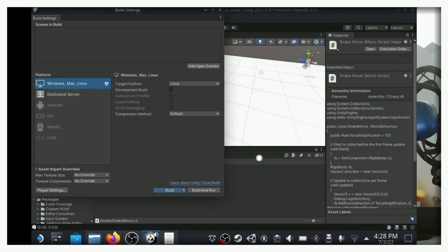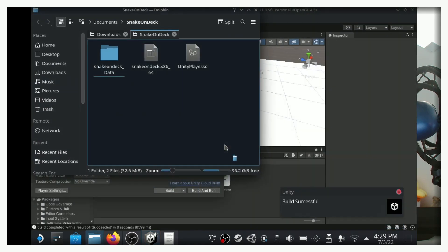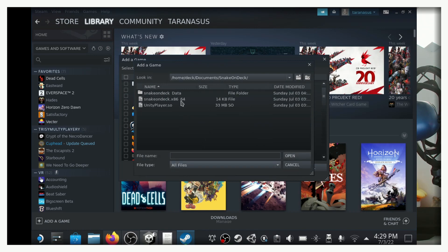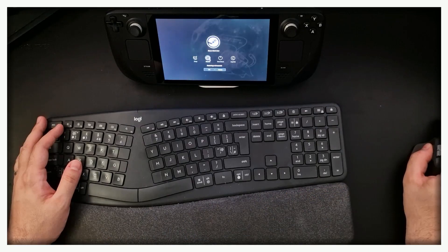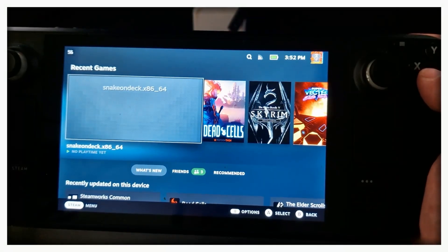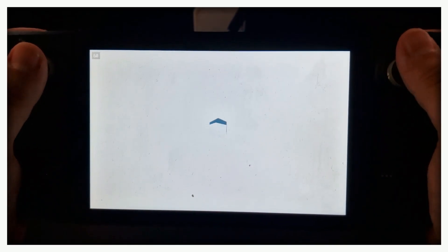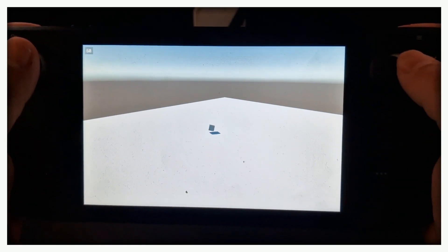Right, let's build it as a standalone for Linux. That also looked like it worked. Go to Steam, add it as an external game to the library, restart the Deck — it shows up. And it works! Not only does it work, but it's actually running at 60 FPS. And it worked first try. That was way too easy. I was hoping this would be a longer video, but apparently not.